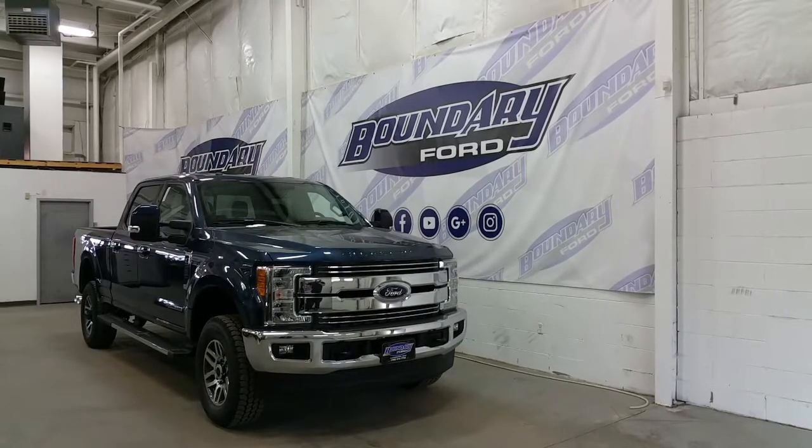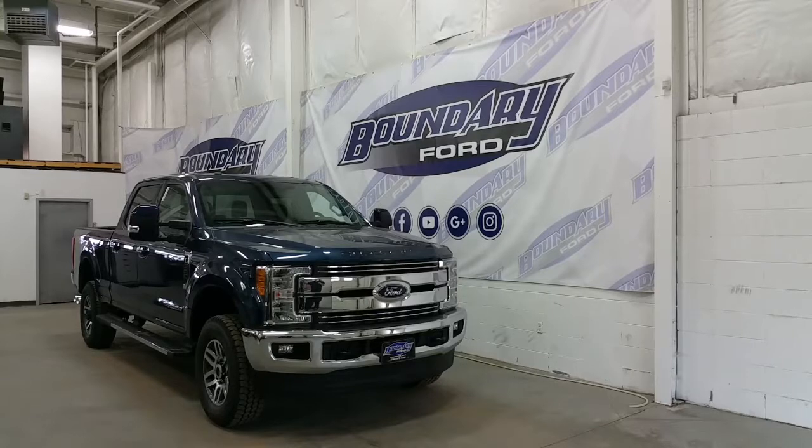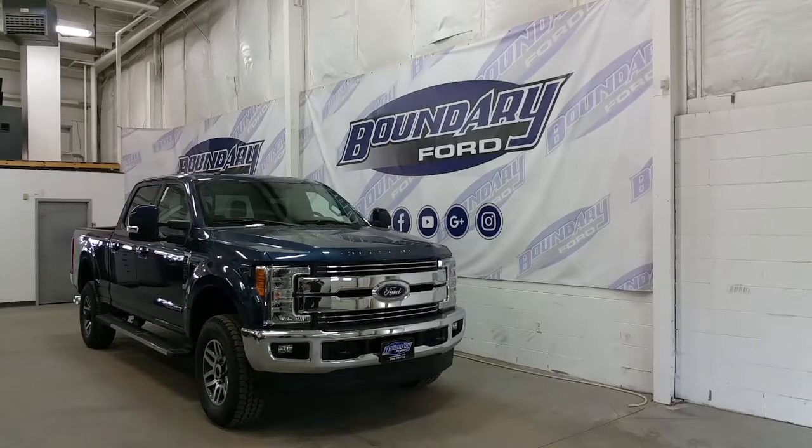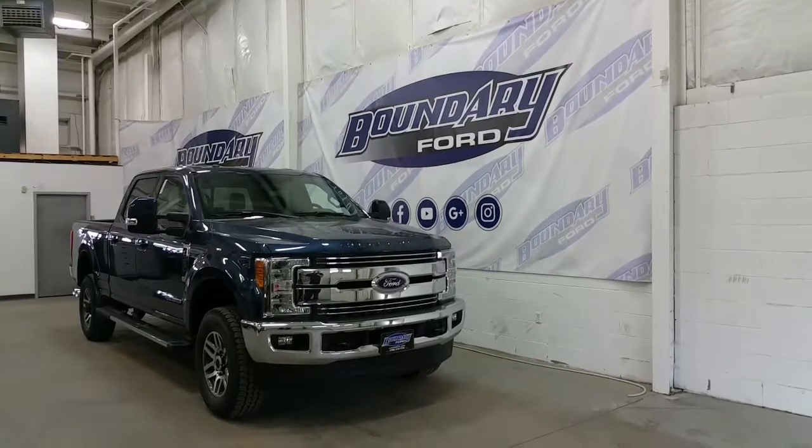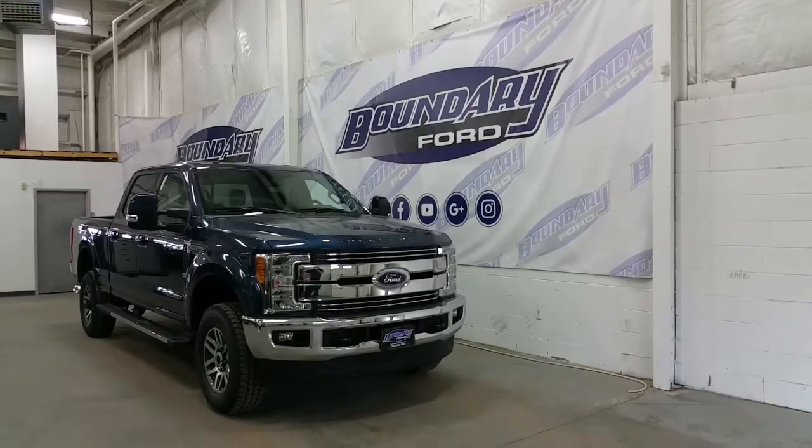It's equipped with halogen high beams, low beams and fog lamps, a chrome plated grille and a chrome lower bumper. It's got black tow hooks, an engine block heater and heated side mirrors with LED side lighting, power extension and power fold.